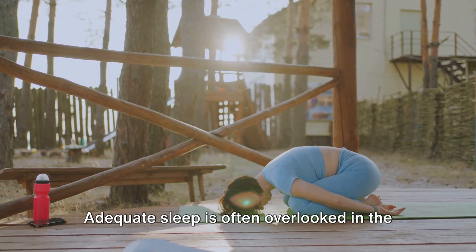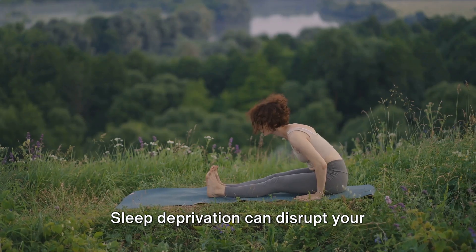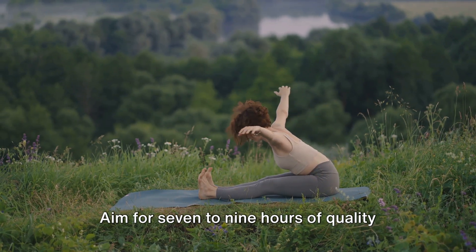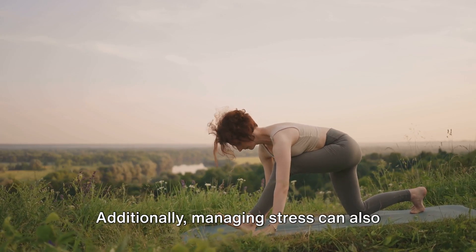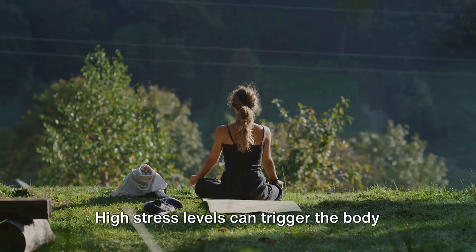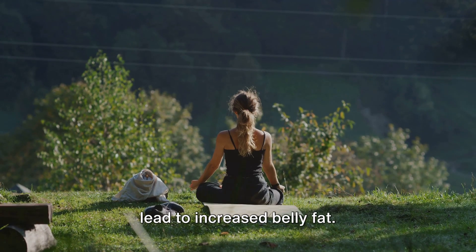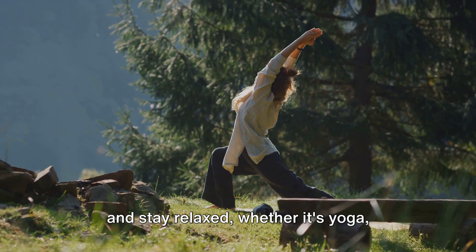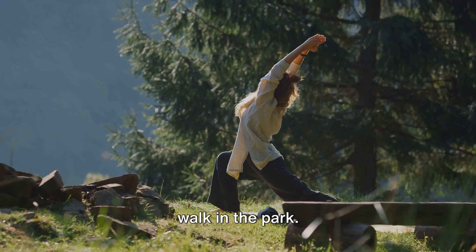Lastly, lifestyle changes. Adequate sleep is often overlooked in the quest to lose belly fat. Sleep deprivation can disrupt your metabolism and increase your appetite, leading to weight gain. Aim for seven to nine hours of quality sleep each night. Additionally, managing stress can also play a significant role in weight loss. High stress levels can trigger the body to produce cortisol, a hormone that can lead to increased belly fat. So find activities that help you unwind and stay relaxed, whether it's yoga, meditation, reading, or simply taking a walk in the park.